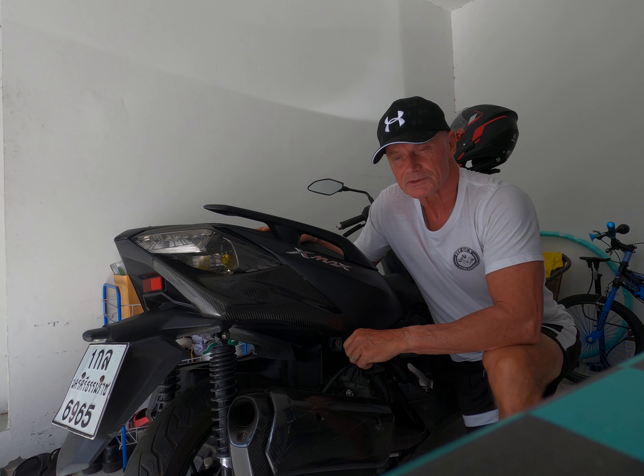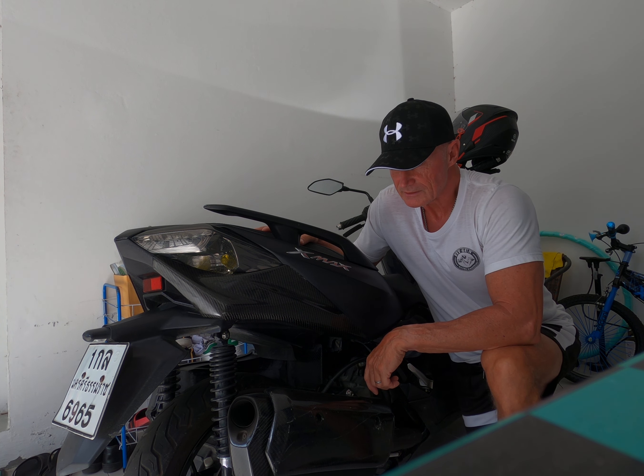So I'm going to give it back in a couple of days, and then I'm going to switch — downsize — to a Honda PCX 160, so it's a bit smaller.